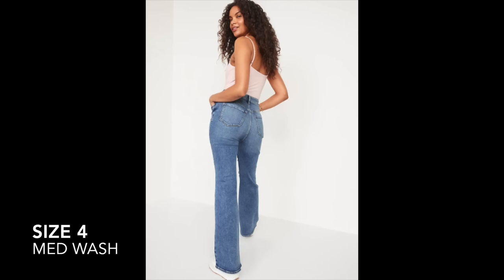This Old Navy flare jean is available in sizes from double zero up to 30, in petite, regular, and tall lengths. I picked this up in a size 10 petite. It also comes in dark wash and black. This one is under $45 and currently on sale for 40% off — so if you think you might like this pair, don't wait, because these are not going to last long.